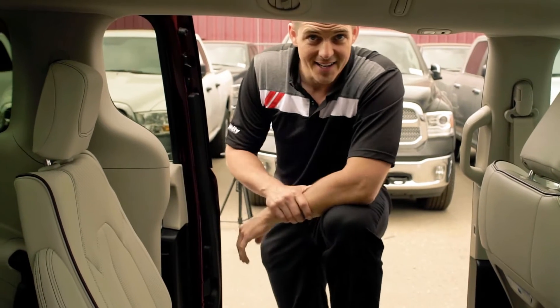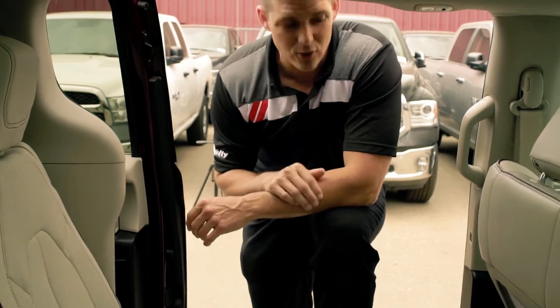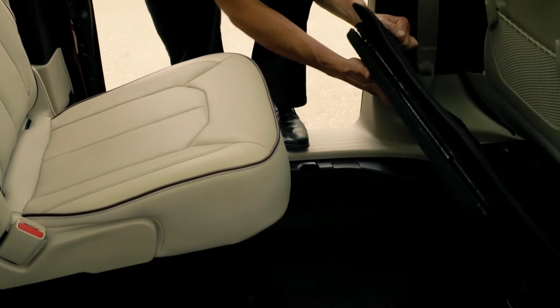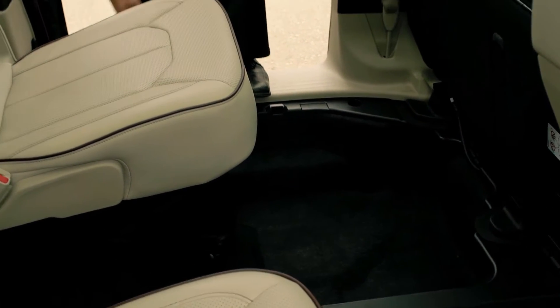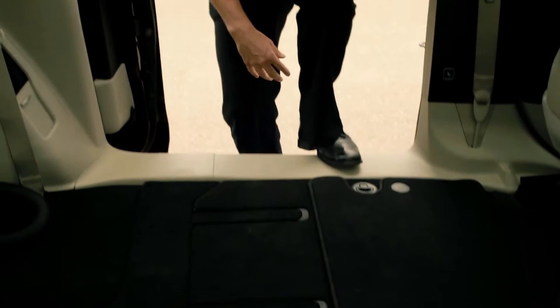Now that we're inside the Chrysler Pacifica, I'm going to tell you a little bit about this industry exclusive stow-and-go seating. With one touch of the button here, easy power assist seat lifts up. Available ample storage below, and these seats stow right into the ground to give you lots and lots of room.